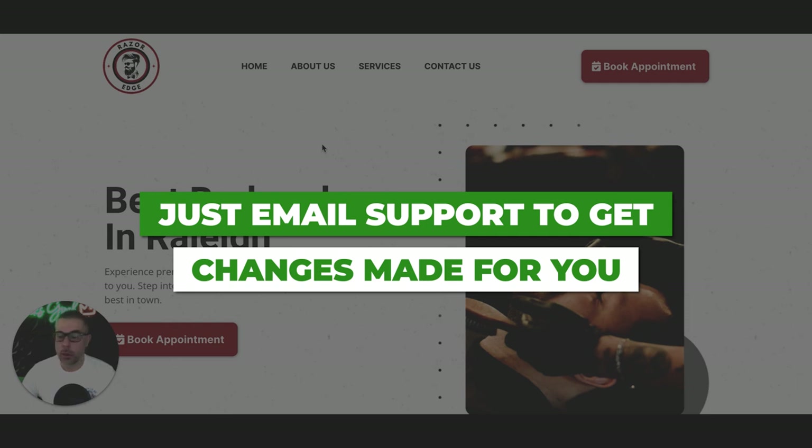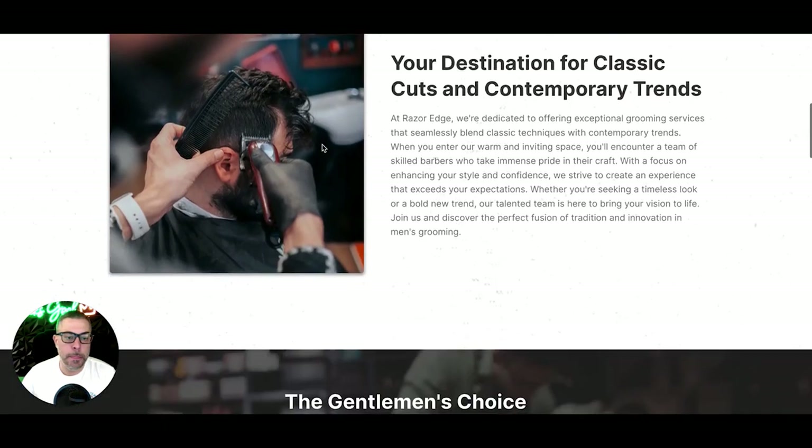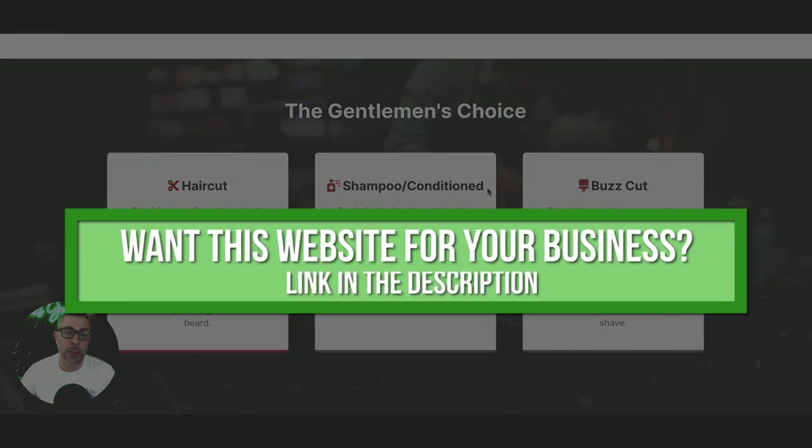All you have to do is email us. This is a concierge white-glove service — we'll roll the site out for you in as fast as 24 hours. Once you're a client, we're on call for you. Whatever you want to change, you email us: update images, change a headline, tweak a logo, change the button color scheme, swap background images, update your services — we handle it all.